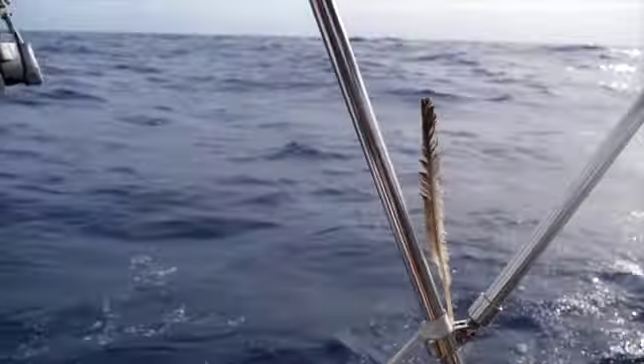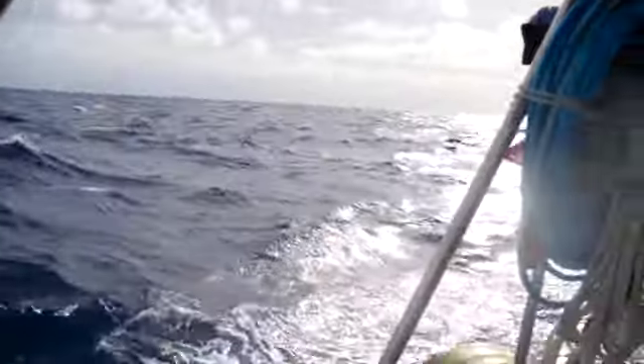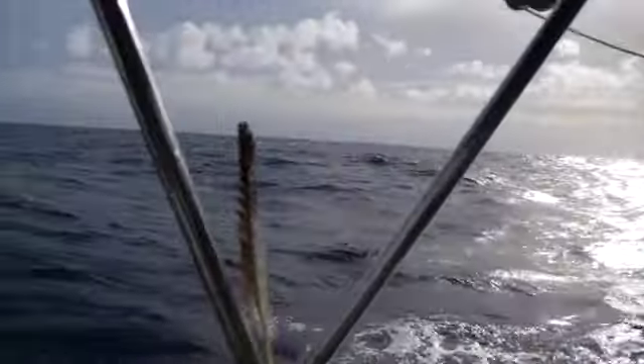Birds trying to land on the boat — oh yeah, still here. Yep, here he comes.